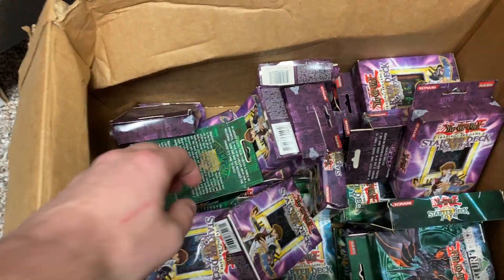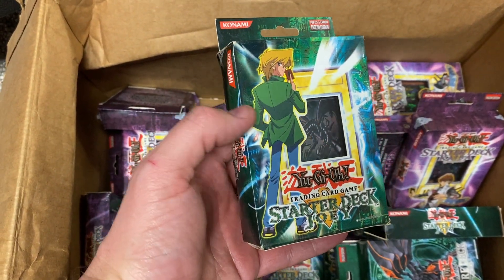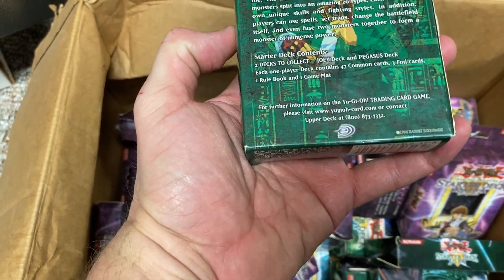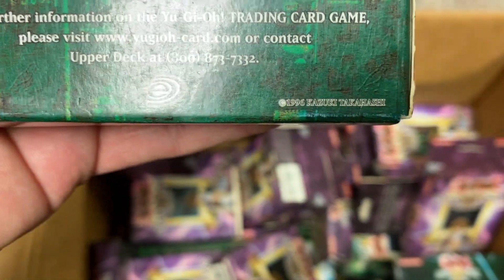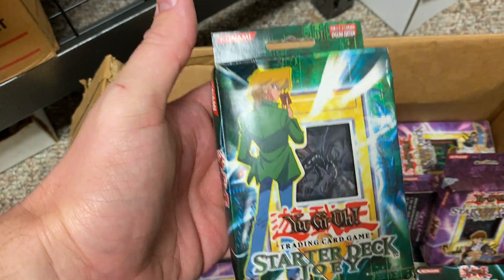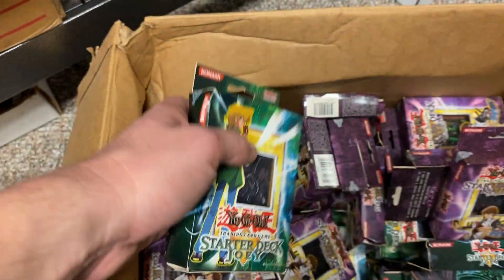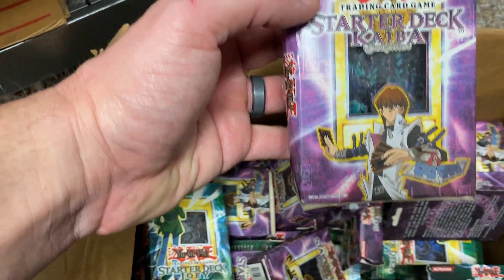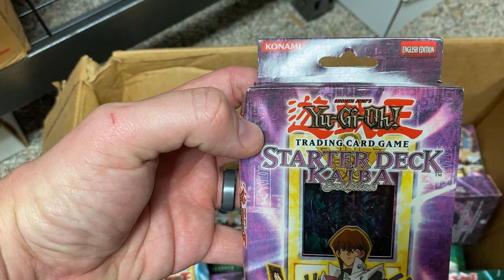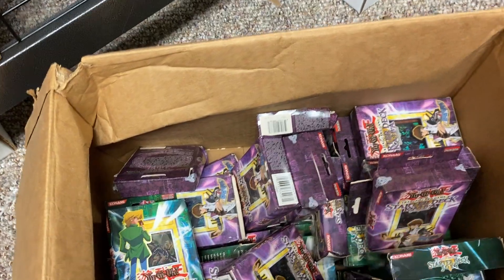That turned out to be correct. What you're looking at here is a box of Yu-Gi-Oh starter decks. These are fairly valuable — made in, I believe, 2002 or 2003. There are a couple of types: there's this Joey starter deck and then there's this purple one, which is the Kaiba Evolutions starter deck.